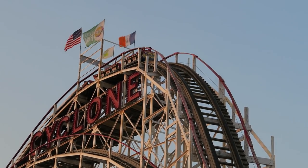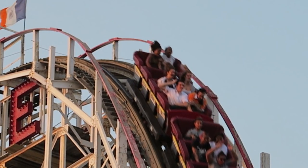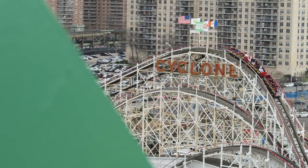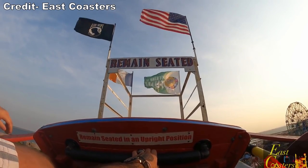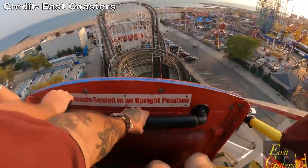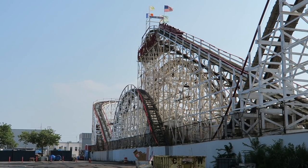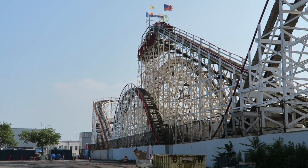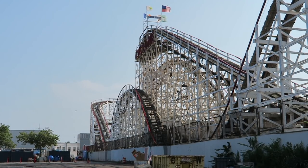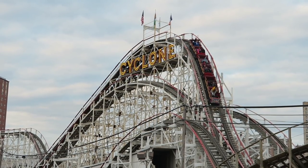Along with that butterfly sensation, those in the back car get some powerful ejector airtime — you're thrown into that lap bar. It really is surprising how strong the airtime is considering the minimalistic restraints. Those in the middle car still get some airtime, but it's only mild floater. The pullout is pretty tight and it pulls some surprising positive Gs — it's also the shakiest part of the ride by far. Most of Cyclone is pretty smooth now thanks to GCI's refurbishment, but this first valley will throw you around. However, the super well-padded trains absorb the blow well, so it isn't that uncomfortable.